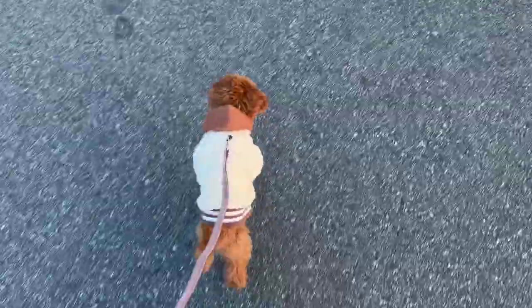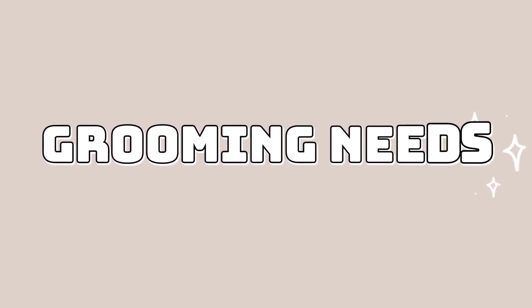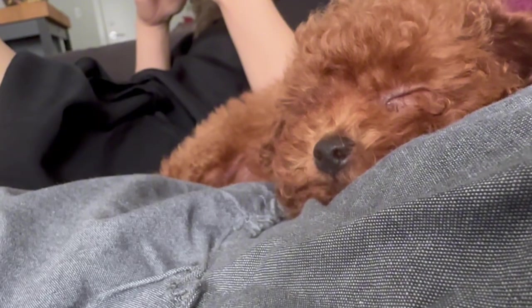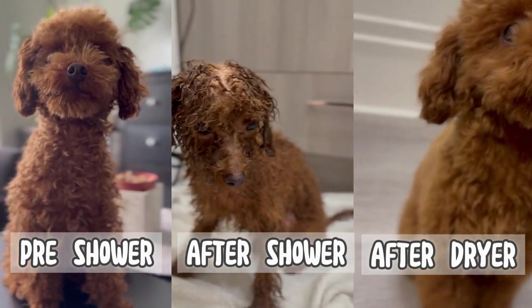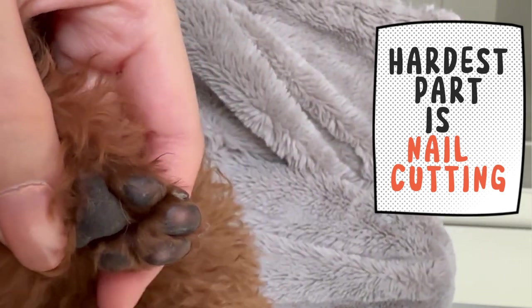Daily walks, playtime, and interactive toys are perfect for them. One of the most important aspects of owning a toy poodle is grooming. Their curly coats require regular maintenance to prevent matting and tangling. Brushing them a few times a week and scheduling professional grooming every 4 to 6 weeks is essential. Regular ear cleaning, dental care, and nail trimming are also important.